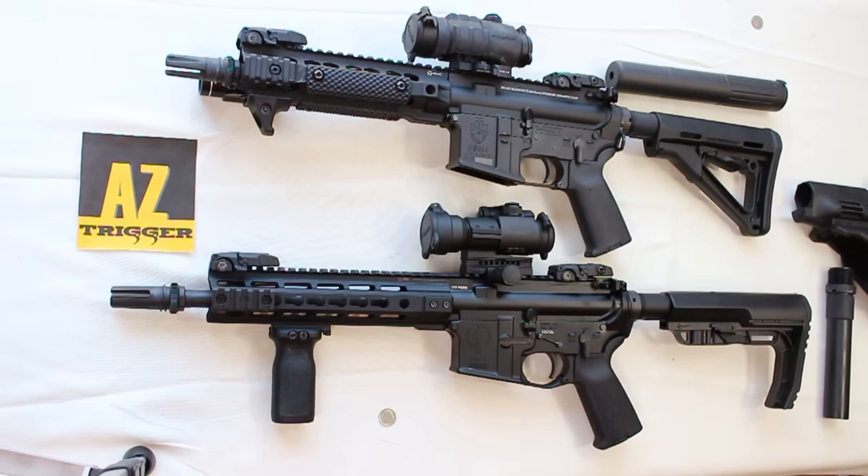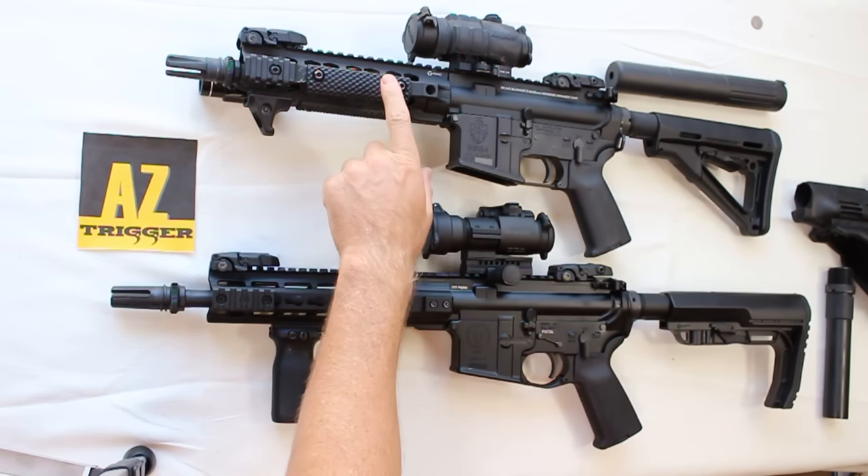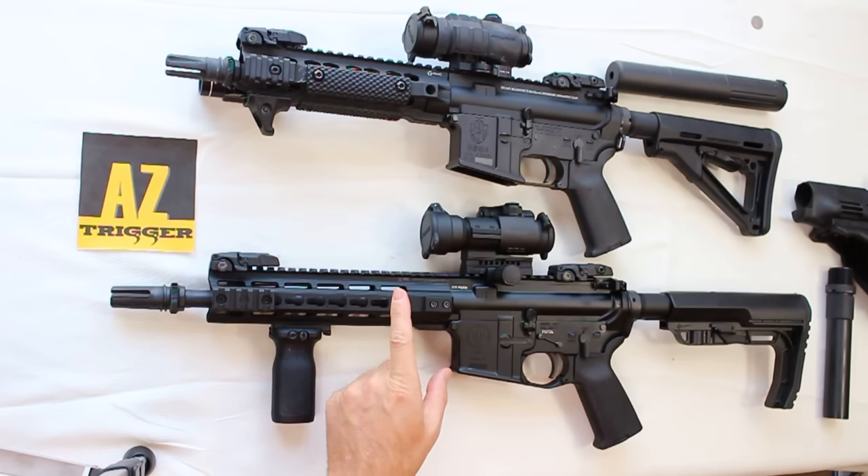In this video we're going to be answering a question I get a lot: why build an AR-15 short-barreled rifle or SBR, and why own one? I get this question a lot when I go out and shoot these rifles. People see them and don't understand what it means to have a short-barreled rifle. What I have on the table today are two of my favorite SBRs.